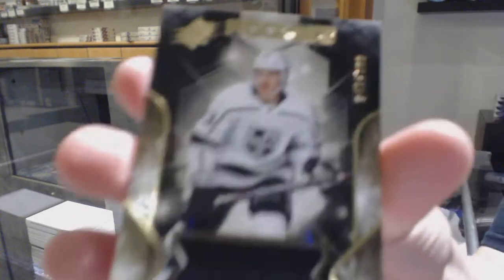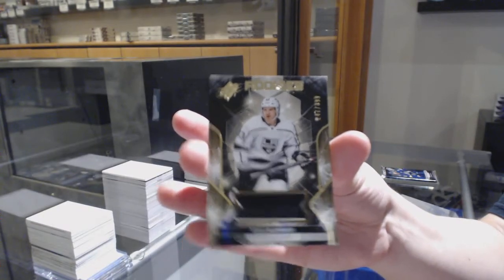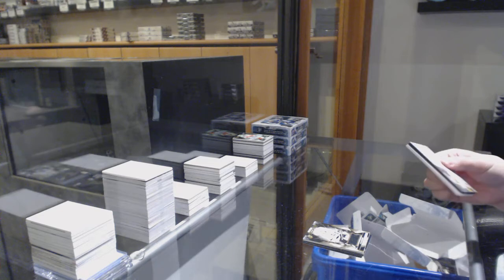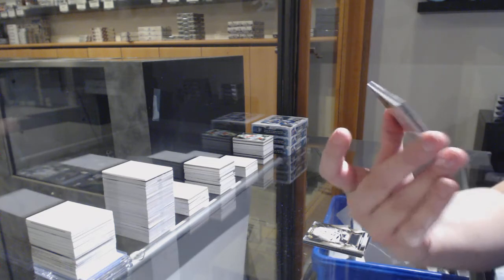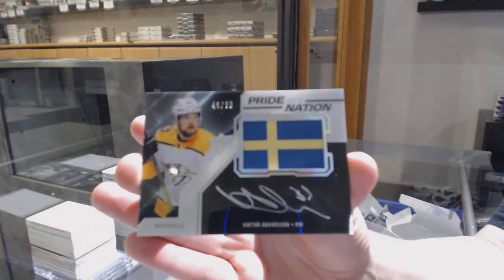Rookie jersey numbered 399 for LA — Tobias Bjornfot. And we've got a Pride of a Nation Patch Auto numbered 299 for the Nashville Predators — Victor Arvidsson.